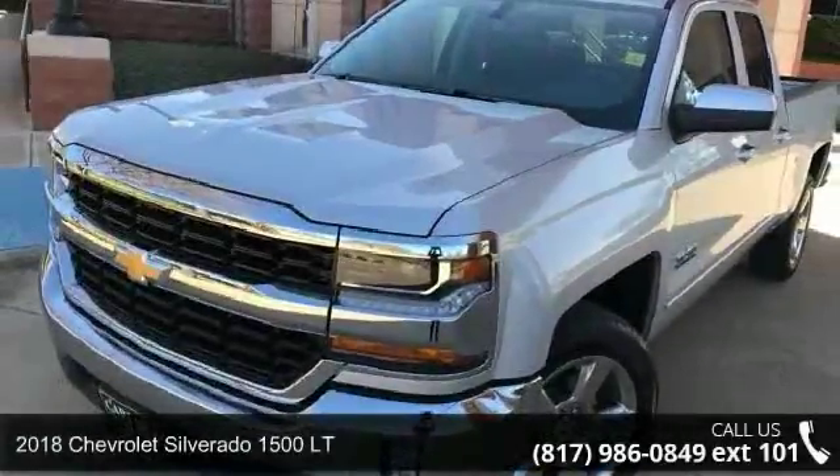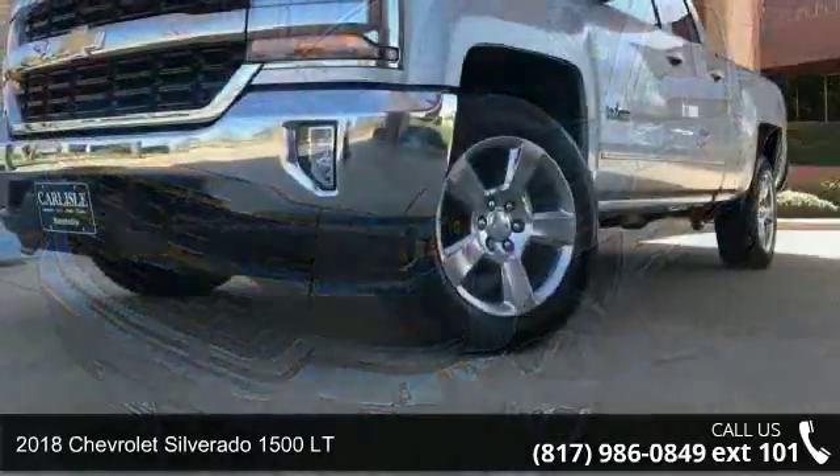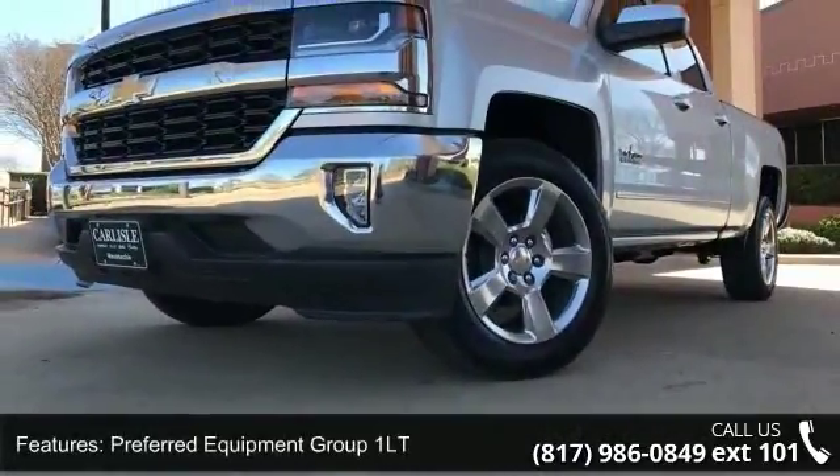Check out this 2018 Chevrolet Silverado 1500 LT. If you are looking for an automobile with great features, look no further. Enjoy these notable features.